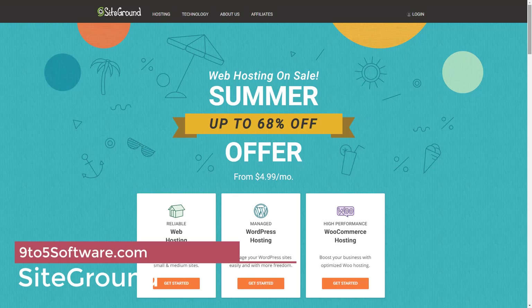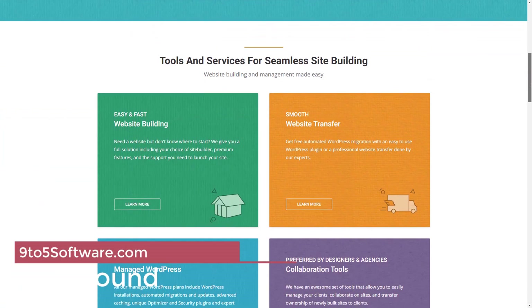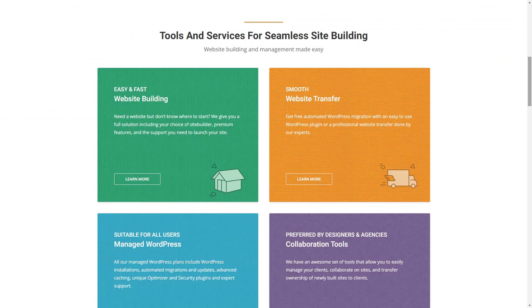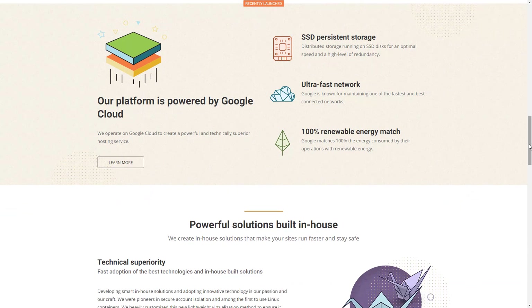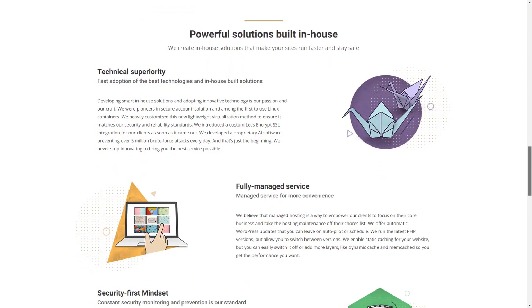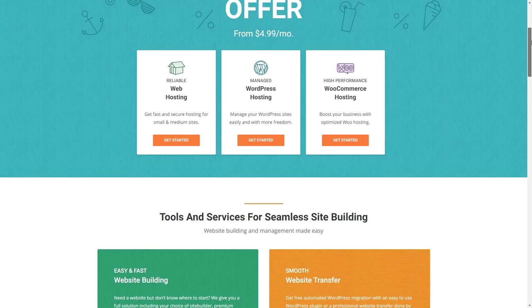SiteGround is a great option for forum hosting services that lets you choose from a range of popular forum software like phpBB, SMF, vBulletin, MyBB, and IPB. It uses the latest version of MySQL, which is further optimized by SiteGround for handling requests faster. So no matter how busy your forum gets, SiteGround will give you the best performance and speed. Apart from that, it offers daily backup and CDN service for free. It also lets you use the latest PHP version so you have the best performance for your online discussions.